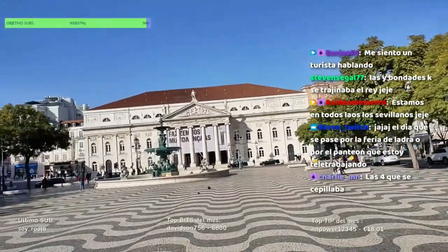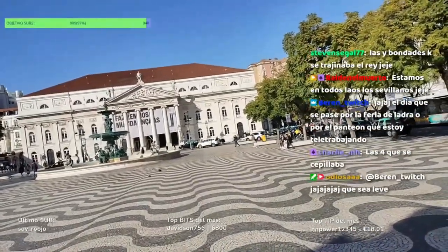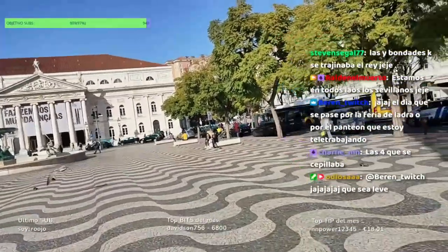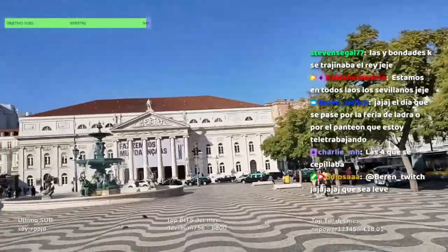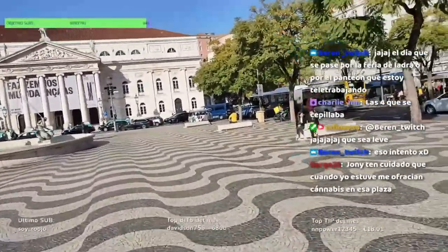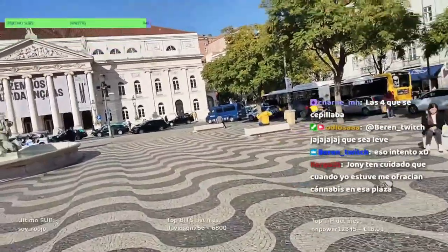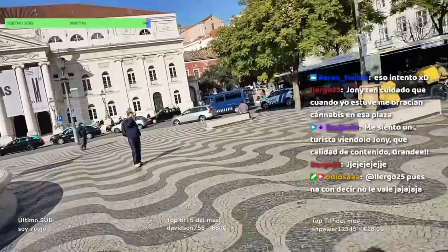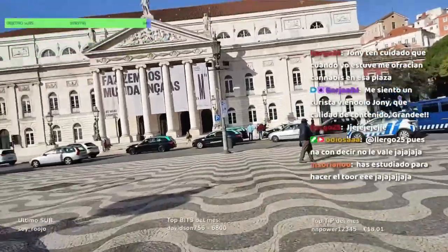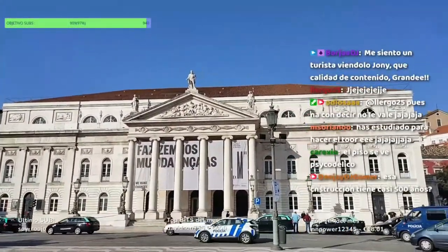Justo a la izquierda, este edificio que tenemos al fondo con columnas es el Teatro Nacional de María II, construido en 1842. El teatro se sustituyó al antiguo Palacio Stout, sede de la Inquisición desde mediados del siglo XVI. Antes de convertirse en teatro, fue la sede de la Inquisición durante el siglo XVI. En su fachada, arriba del todo, destaca la figura de Gil Vicente, el padre del teatro en Portugal.